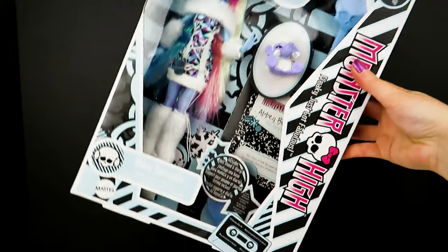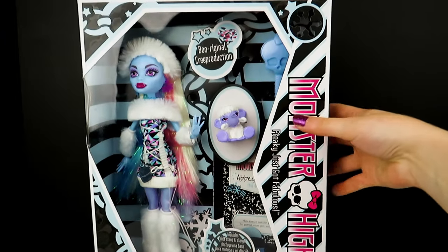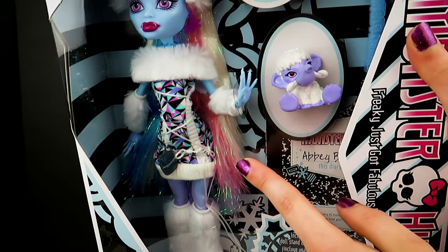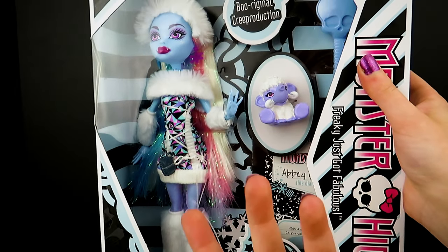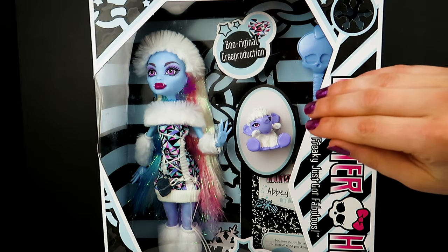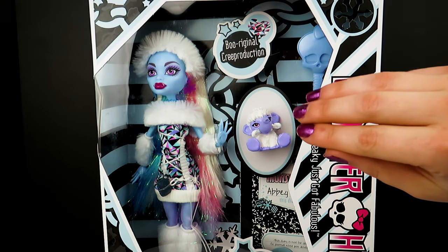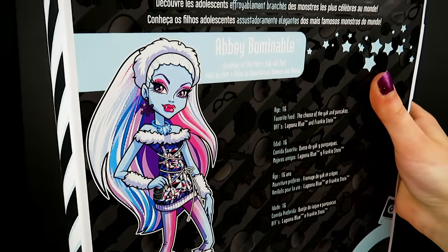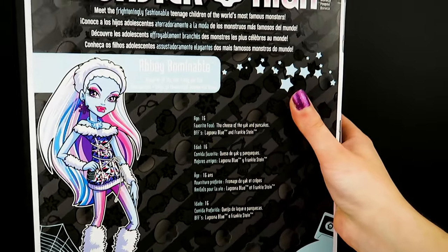So here we have Abby. Her box is in really great condition — thank you Amazon. There are two variants of the tinsel; I just got the straight tinsel instead of the beaded one. We've got her pet Wooly Mammoth over here, and I heard that they lost the trademark so it doesn't actually have a name anymore. I love the detail and the artwork on these boxes — it looks so amazing.